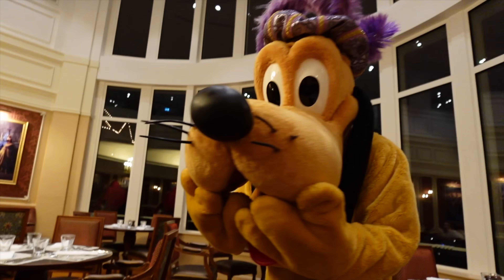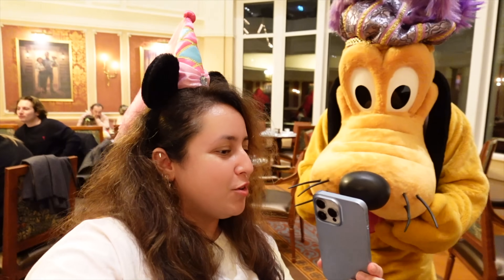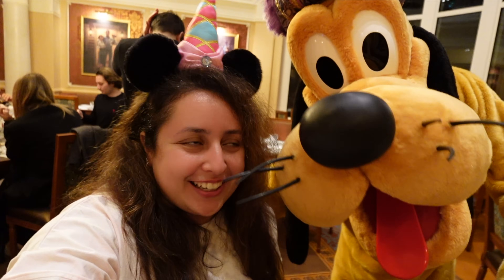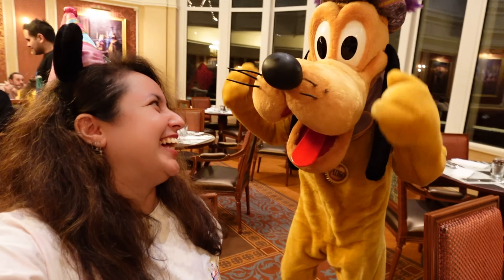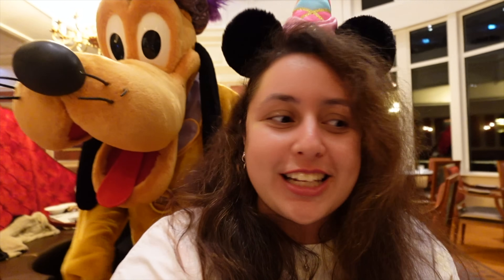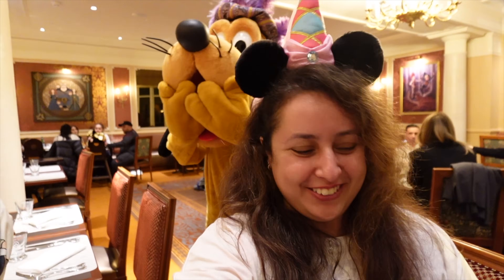Pluto absolutely scared me! I was just looking through the photos of us from earlier and as I was doing that he snuck up on me. He made me jump as well but very gently, and I love that. It's been phenomenal and amazing — thank you so much, Pluto! Bye.